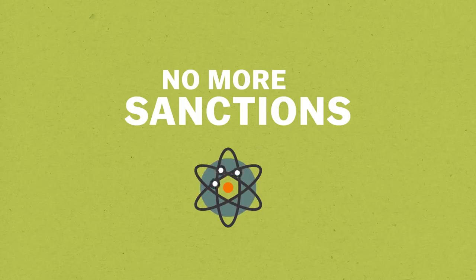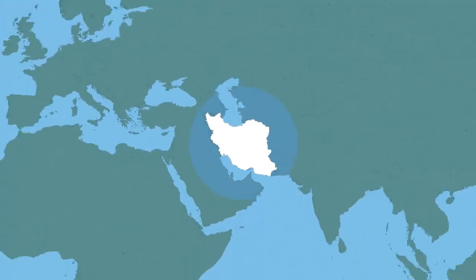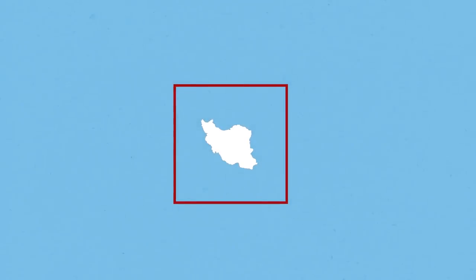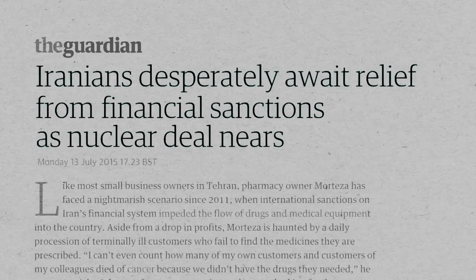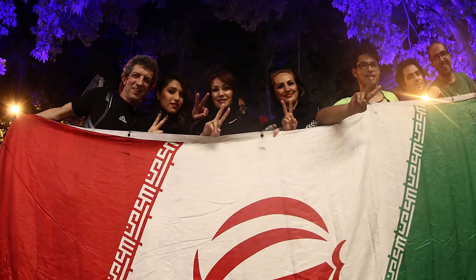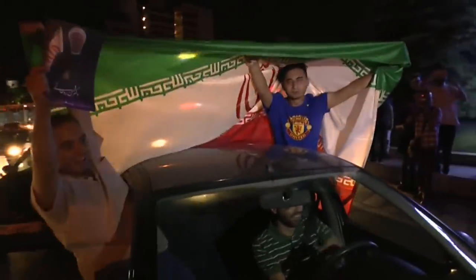So what does Iran get for accepting all of this? Iran gets relief from the economic sanctions that have been crippling its economy. These sanctions cut off Iran's economy from the outside world — from international banking and international finance. They've been devastating Iran's economy, and Iran is really desperate to get out from under them. This is a big deal not just for Iran the state, but for the 77 million people of Iran who make up a large middle class and have been suffering under economic sanctions for too long. They will finally get a chance at having a real economy, hopefully very soon.